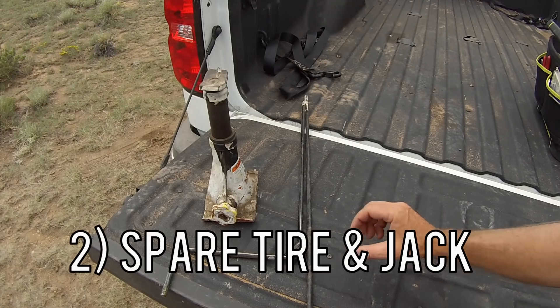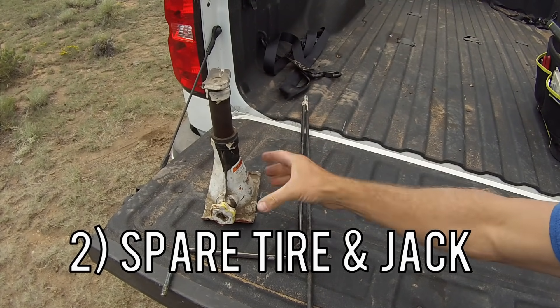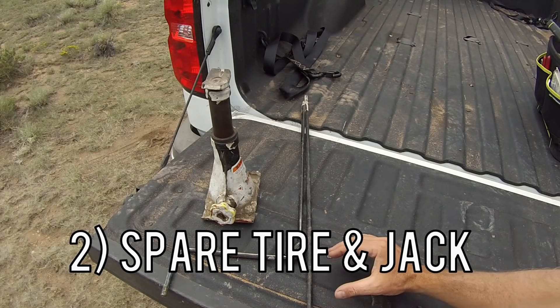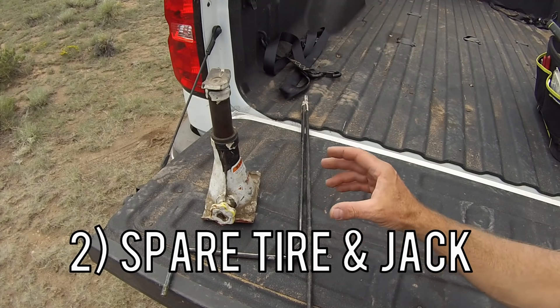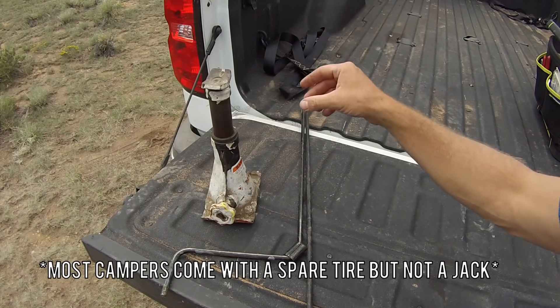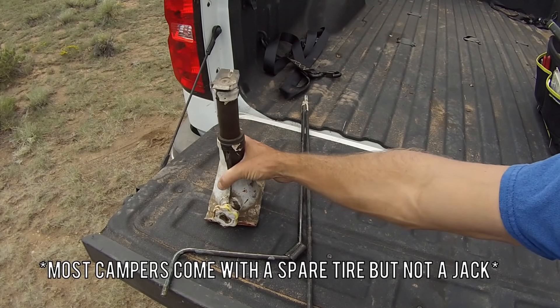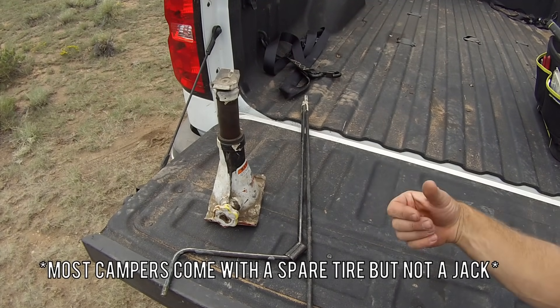The second thing you need is a spare tire and a jack. We've actually had to change a tire on a camping trip when we were out in the middle of nowhere. You need the tools to get the tire off, a jack to lift your camper, and obviously a spare tire. Most campers these days do come with spare tires, but not always.